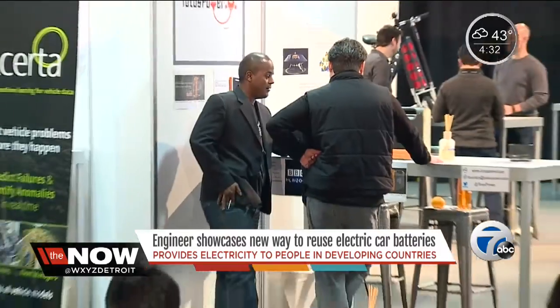Shiv says he hopes to commercialize his product by 2025, but he will continue his nonprofit work. At the Auto Show, Saima Chowdhury for NOW Detroit.